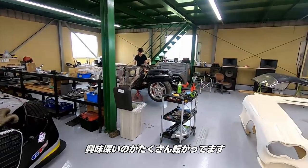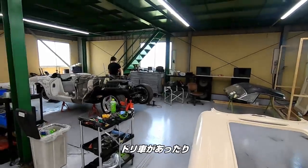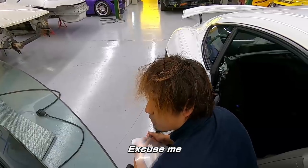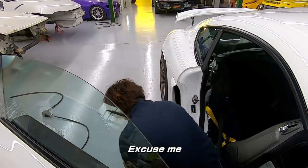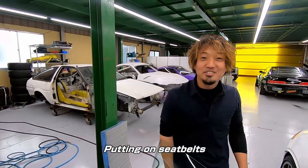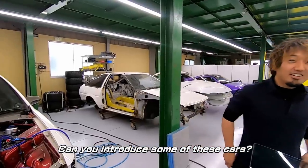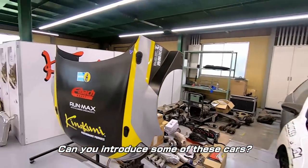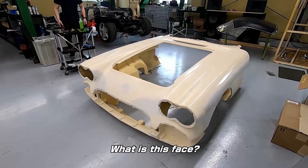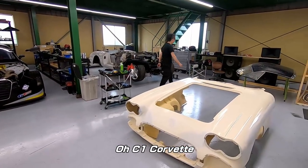Very interesting things sitting around — like, check this out, what the hell is that? Drift cars and stuff like that. Let's see what this guy's working on. What are you doing? Seat belt. This is Okuno. Let me show you the car. There's a car in here — what's that? This car is C1. C1 Corvette.